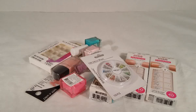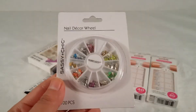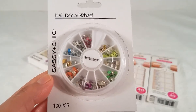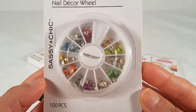You guys know I'm trying to cut back on nail items because I'm obsessed with nail polish and nail art, but Dollar Tree makes it so hard! I found really cute items and I only picked up a few. Let's start with this one — the Sassy and Chic nail decor wheel. Basically it's for nail art: little rhinestone stones for your nails, a total of 100 pieces in pretty colors. I had to get it!